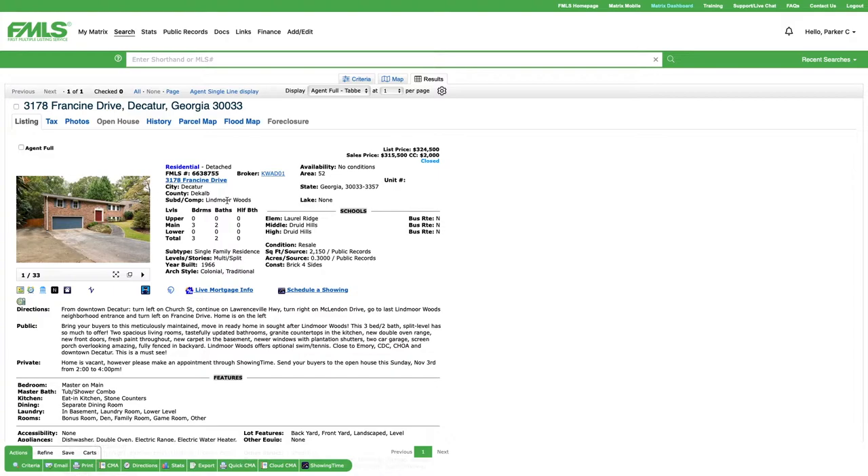Next up on our tour is 3178 Francine Drive. This is in Lynn Moore Woods, a terrific little up-and-coming area still inside the perimeter, kind of along Highway 78 which takes you out to Stone Mountain. Lynn Moore has gotten very popular the last several years, and Laurel Ridge Elementary — the school that serves this area — is in very high demand.